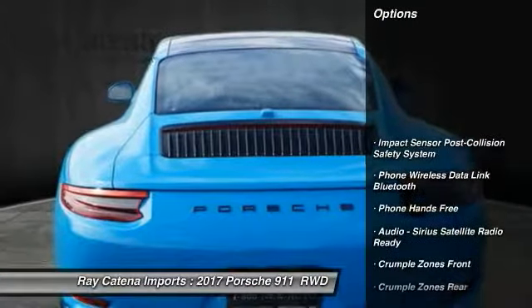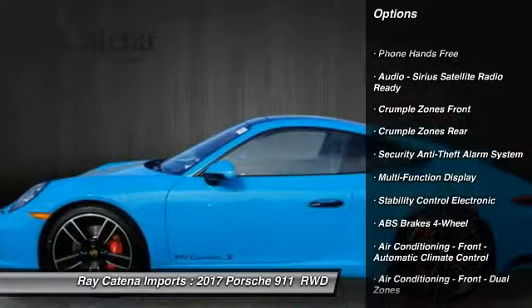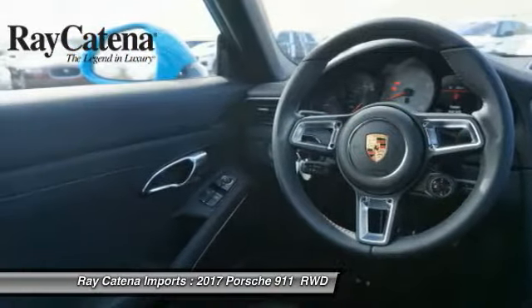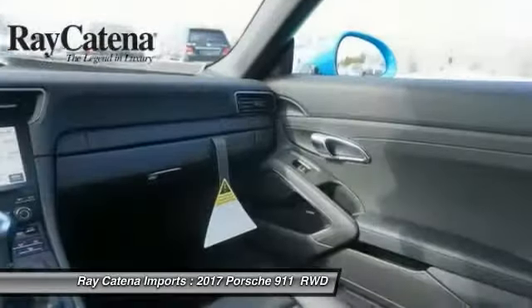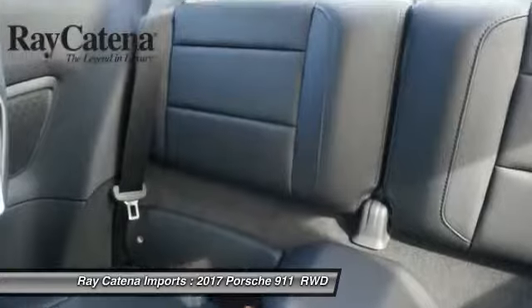Here are some of this vehicle's great options: traction control, cruise control, universal garage door opener, power brakes, clock, power door locks, trip odometer, power windows, electronic brake force distribution, tachometer. Wouldn't you look great in this vehicle? Stop in today and see for yourself.